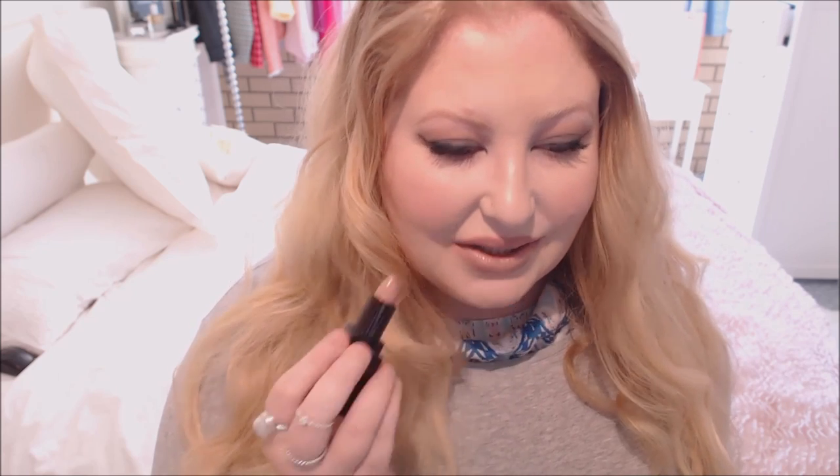This lip liner is Angelic, a color by Laura Mercier in their Crème Smooth lip color. This one is a little bit more of a beige, muted-down pink with a hint of mauve. I've paired this one with Burberry Rosewood lip liner as well. You can see it's got a little bit of a gloss in it, but it's quite opaque, and it's a beautiful color.